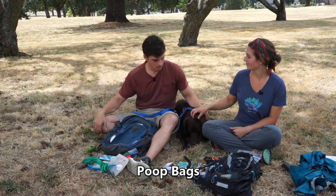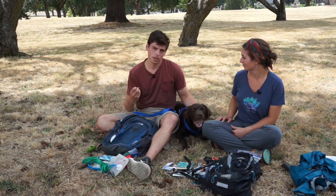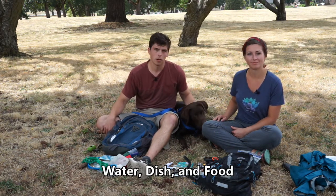Another thing is doggy poop bags. These are important when you're on the trail because you don't want to leave animal waste on the trail. Pick it up and carry it out with you — respect the trail.